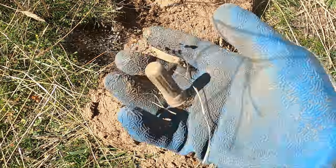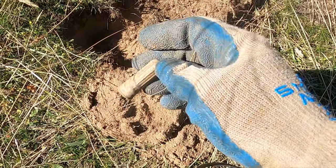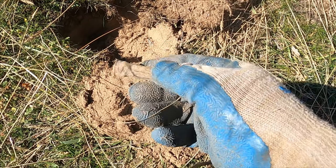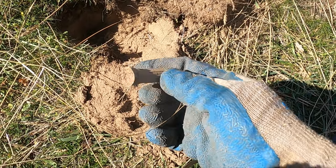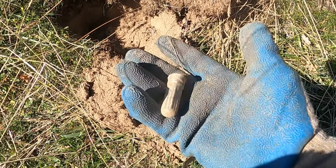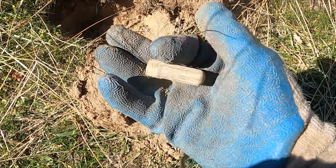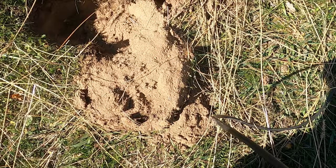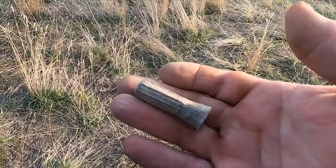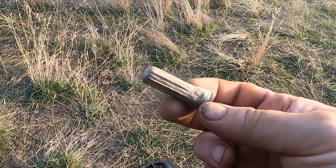My very first sound — looks like a lug, and I think that's a valve stem cover for a Model T. Awesome. I mean, I'm sure this place has been dug before — it's very obvious — but they didn't get everything, did they?